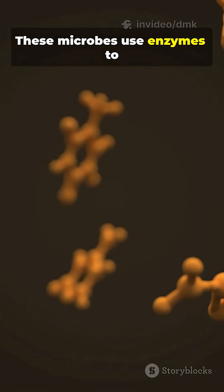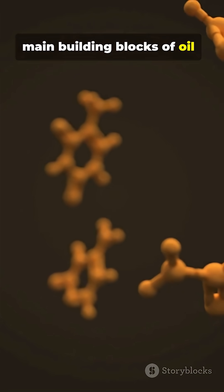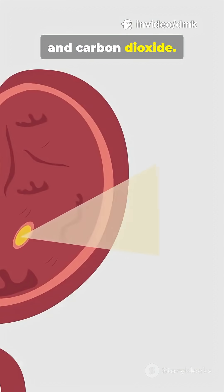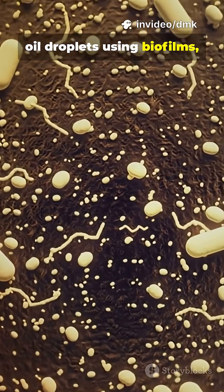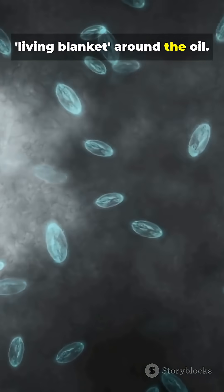These microbes use enzymes to break down hydrocarbons — the main building blocks of oil — into smaller, harmless molecules like water and carbon dioxide. To do this, bacteria attach themselves to oil droplets using biofilms, kind of like forming a living blanket around the oil.